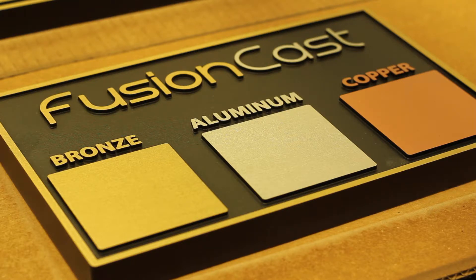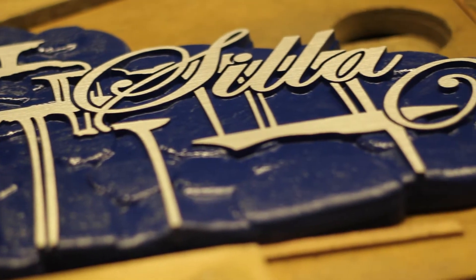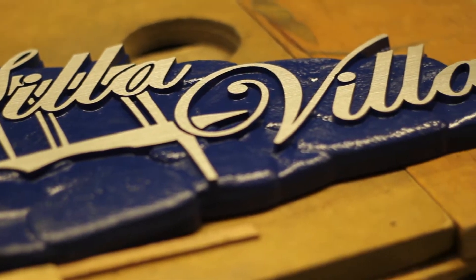When the high-density urethane and ionized metals are mixed, the metals are forced to the face of the sign where the metal is visible. Why is this patented process significant to you as a customer?